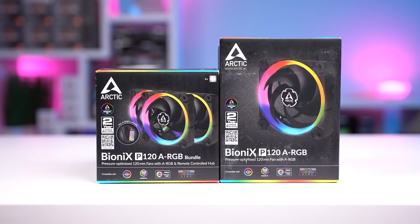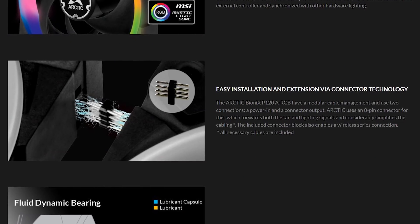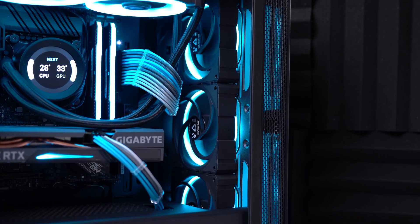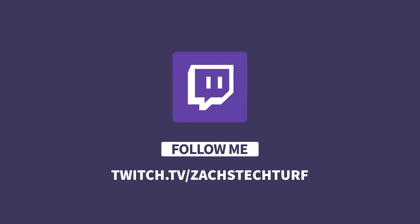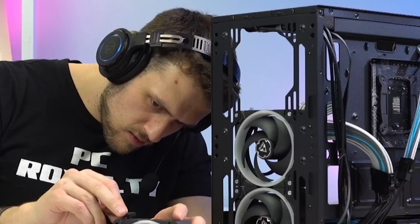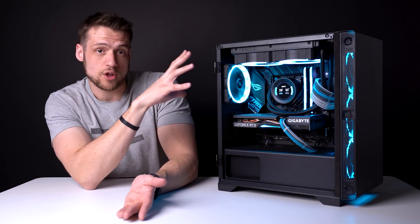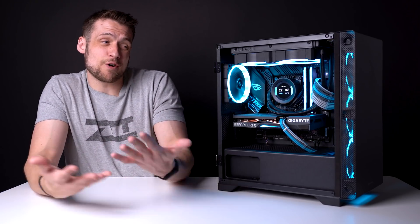For cooling inside the case, Arctic sent over the new Bionics P120 ARGB fans. These are like the Li and Li fans where they are cableless and connect by stacking using little 7-pin connectors. I'll admit I definitely struggled with these and wouldn't recommend them to a beginner PC builder — I spent way more time trying to install them because it was pretty difficult to get the tiny connector to line up properly with the fan above or below it inside the case. The end product looks great though — I love how diffused the RGBs are and how you can see them through the front vents.